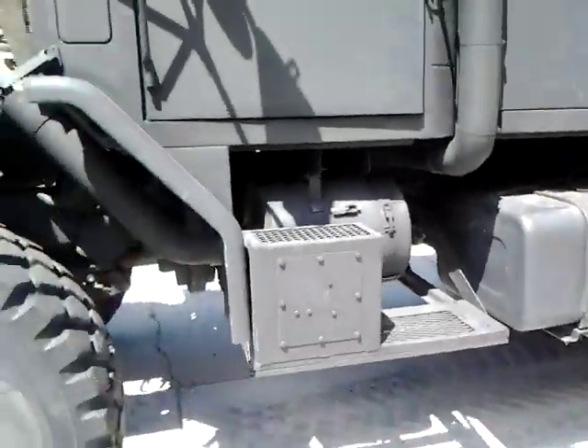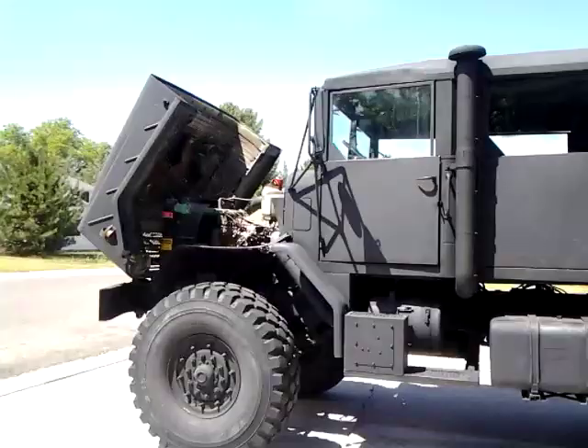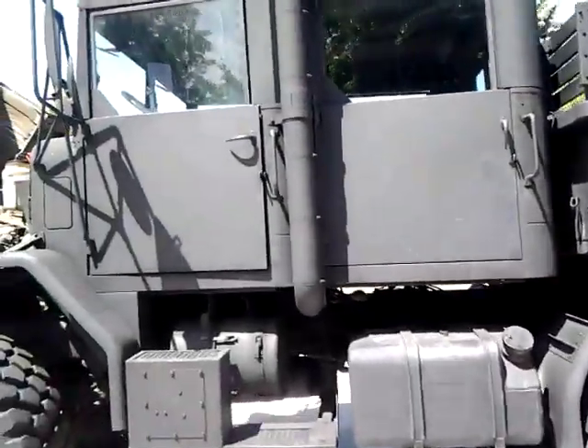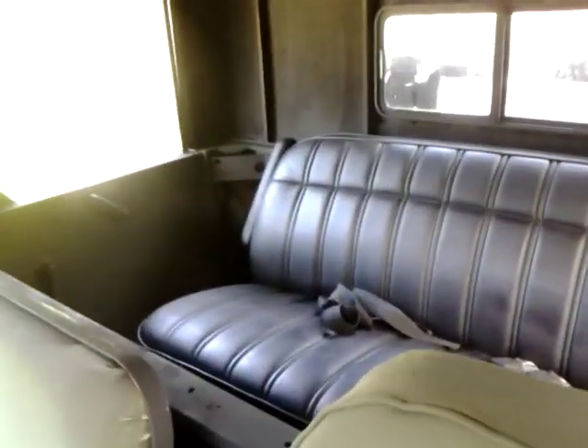Let's look at the interior. It's a custom crew cab. The paint job on the exterior is about six months old, and I just finished doing the interior with some help this weekend, so the interior paint is brand new. We've got a nice black vinyl seat in the back with three seat belts, and three seat belts up front. Standard military seats up front — everything is in really good shape, everything works on this truck.